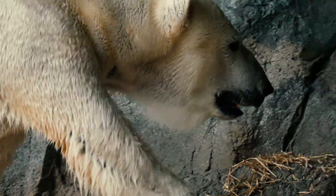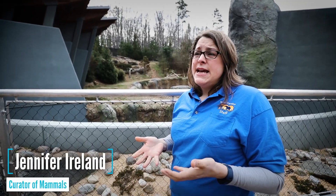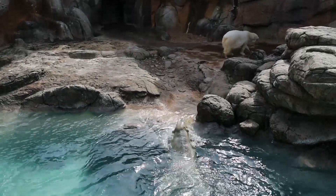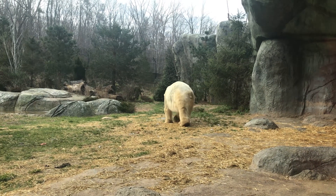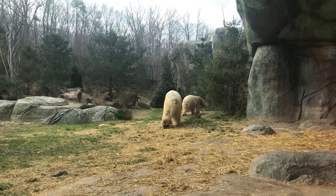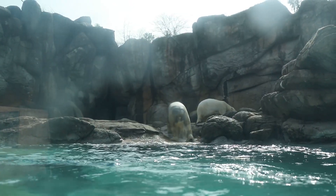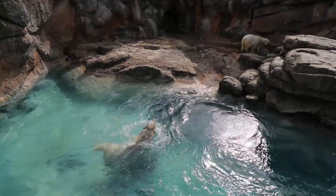Polar bears in the wild are solitary and only come together for breeding, so they do the same thing here — putting them together in early winter, about the time they would come together in the wild. At a certain time of year the male will start tracking females. They have a really good sense of smell and can actually track a female for miles just from the scent she leaves from the bottom of her feet.